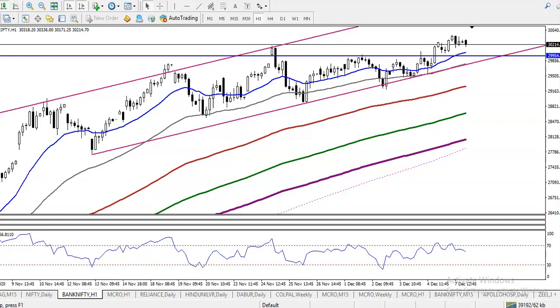This is Bank Nifty. As I discussed earlier yesterday, we were looking for a buy after giving a correction. You can see price gave a correction exactly here — price just pulled back and again continued. So we were looking for buy somewhere here around 29,900.